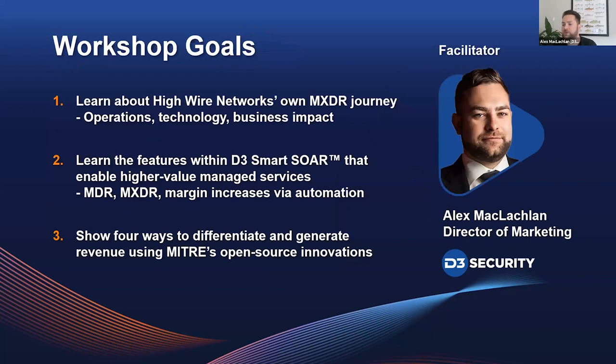The workshop goals: we're here to learn about HiWire Network's own MXDR journey — operations, technology, and business impact. We're also here to learn the features within D3 Smart SOAR that enable higher-value managed services: MDR, MXDR, and margin increases via automation. We're also going to show four ways to differentiate and generate revenue using MITRE's open-source innovations.